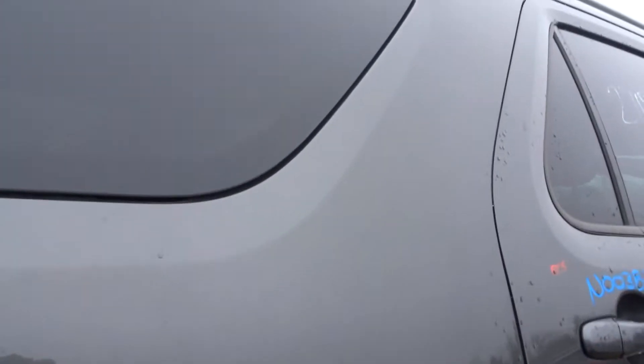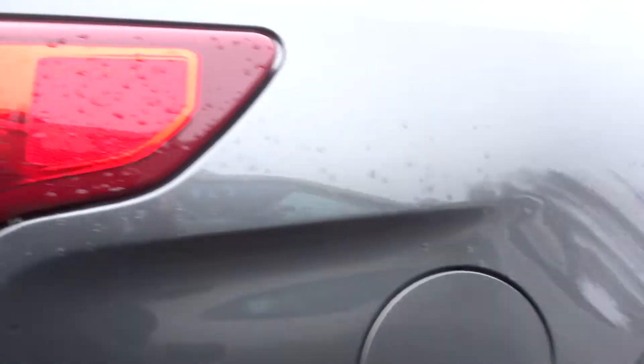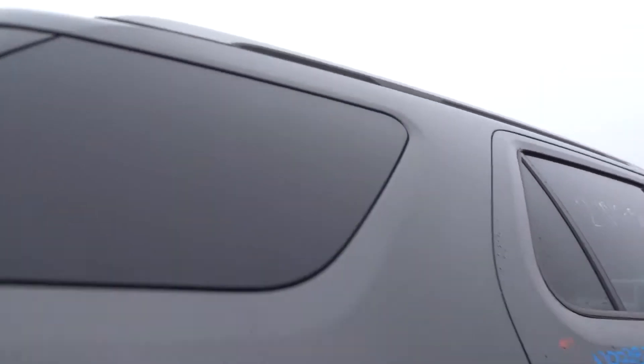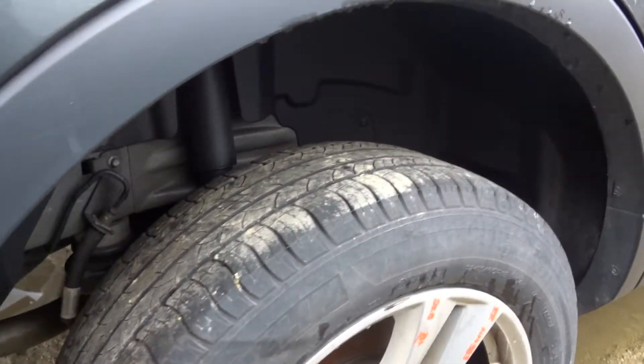No damage listed on that right quarter panel — this thing looks mint, in great shape. Quarter panel mounted tail lamp on the right side — look at that thing, perfect. Quarter glass on the right side in good shape. Complete right rear suspension in good condition.